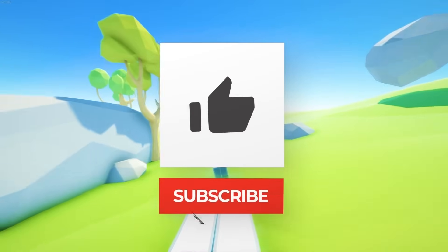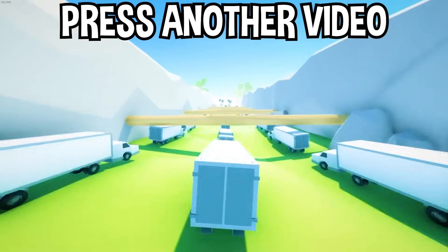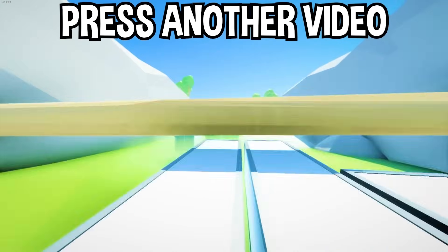If you enjoyed today's video, go down below and hit that subscribe button. Also hit the like button and tap on another video you see on the screen right now to watch more videos just like this one. I'll see you over in that video. Bye.